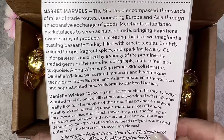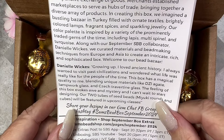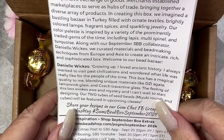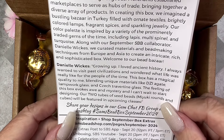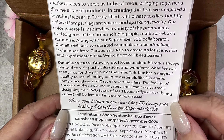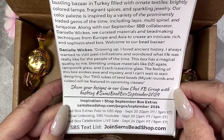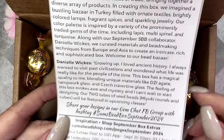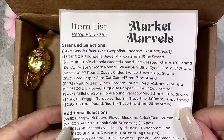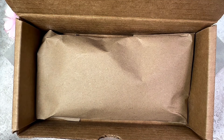Here's a message from collaborator Danielle Wicks: 'Growing up I loved ancient history and always wanted to visit past civilizations. This box has a magical quality to me, blending unique materials like z agate, lampwork glass, and Czech travertine glass. The feeling of this box evokes awe and mystery.' The two tubes of seed beads — Miyuki rounds and cubes — will be featured in upcoming classes. The retail value is $84, so you're getting quite a good deal.